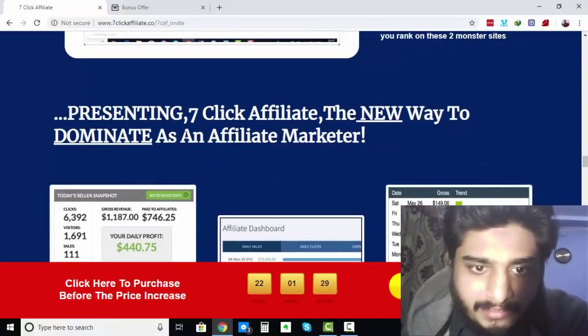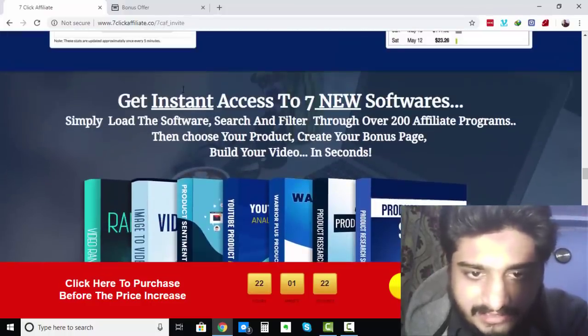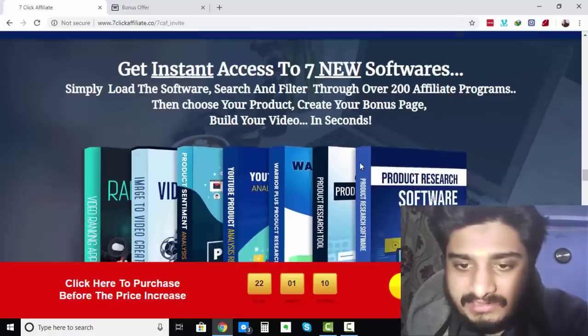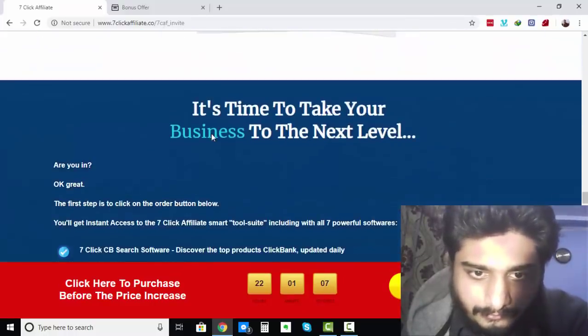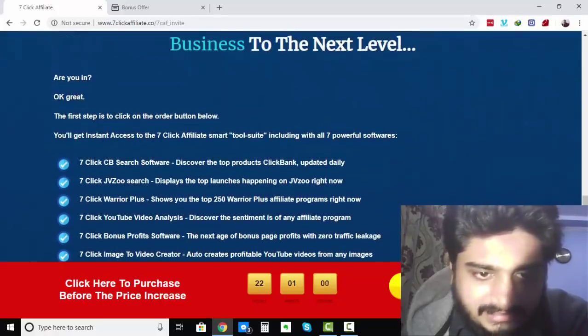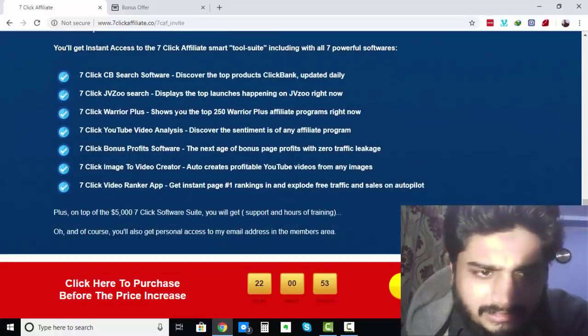7-Click Affiliate is the new way to dominate as an affiliate marketer. You can see the earnings proof on the page. Get instant access to 7 new softwares — simply load the software, search and filter through over 200 affiliate programs, then choose your product, create your bonus page, and build your video in seconds. You'll get instant access to the 7-Click Affiliates Smart Toolsuite including: 7-Click CB Search, 7-Click JVZoo Search, 7-Click Warrior Plus, 7-Click YouTube Video Analysis, 7-Click Bonus Profit Software, 7-Click Image to Video Creator, and 7-Click Video Ranker app.